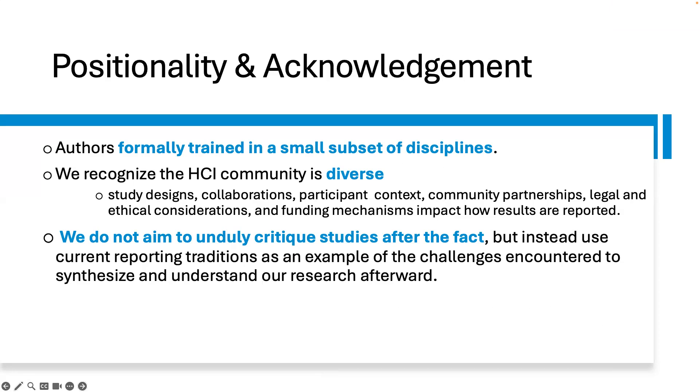We recognize that previously, some SIGCHI-sponsored publication venues had paper-length limits for submissions, therefore limiting researchers from reporting with as much clarity. In light of these observations, our lessons learned address the topic of reporting HCI findings. We offer insights into best practices for reporting where possible, showcase instances of exemplary reporting, identify areas where improvements can be made, and offer considerations for how we can enhance communication of our findings.